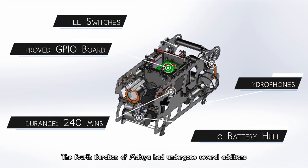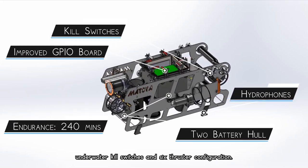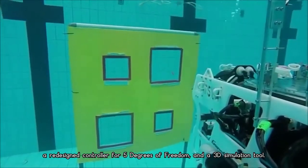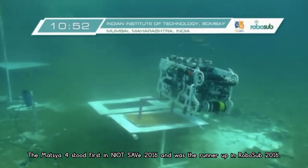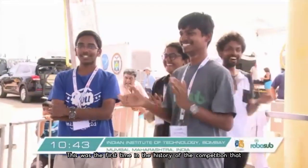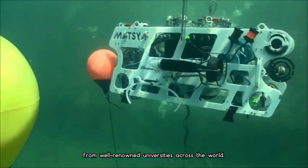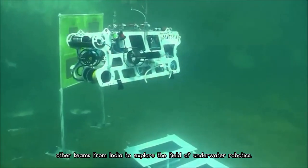The fourth iteration of Matsya had undergone several additions. We now had two battery hulls to increase endurance time, underwater kill switches, and a six-thruster configuration. It also had an improved GPIO board to reduce wiring, a redesigned controller for 5 degrees of freedom, and a 3D simulation tool. Matsya 4 stood first at NIOT SAVE 2016 and was runner-up at RoboSub 2016 — the first time in the history of the competition that an Indian team had come in the top 3. We were able to defeat long-standing global champions from well-renowned universities across the world, and our vehicle managed to inspire other teams from India to explore underwater robotics.